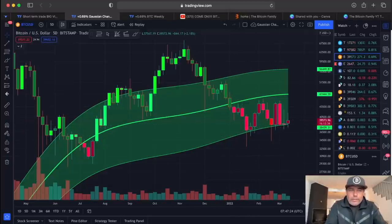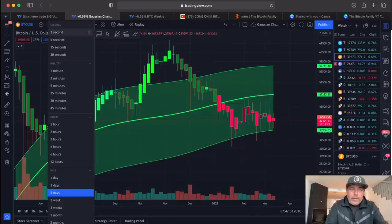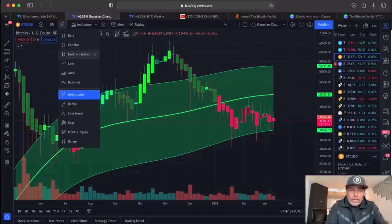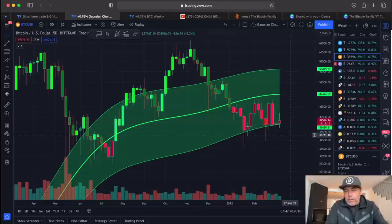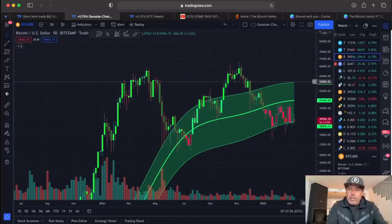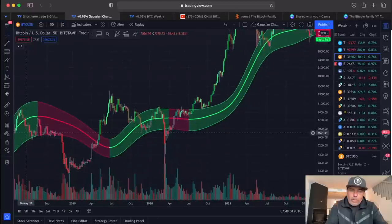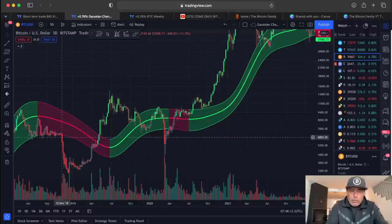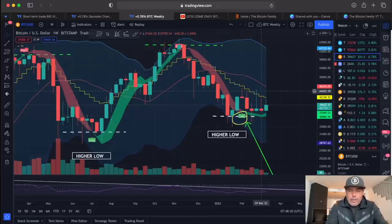Looking at Heikin Ashi candles it looks a little different — we are above it, but you can see the wick also touched the bottom again. For me, Heikin Ashi is a better average for the short term; in the long term I also like to look at normal candles. I can see clearly that these bodies are closing above the bottom. We need to close this candle in 16 hours above the Gaussian channel bottom — that would be really positive. When we break that bottom, as happened after the pump in May 2018, that was when the real bear market started. We need to hold that bottom.